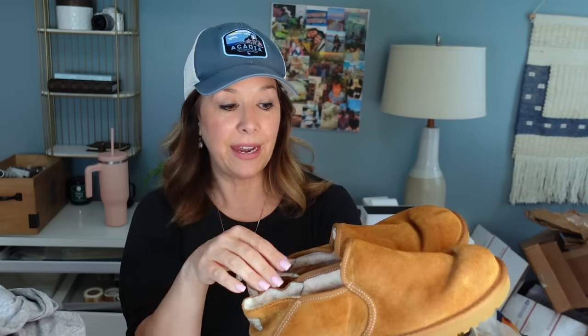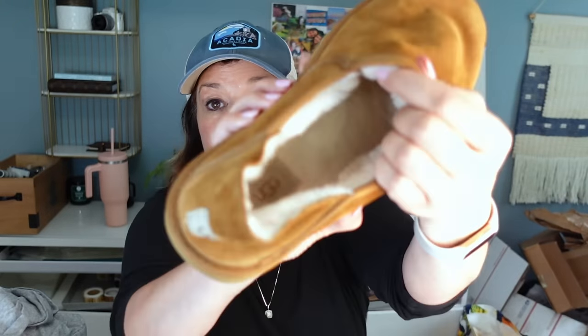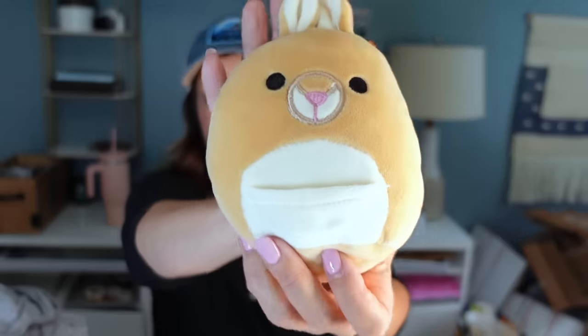These Ugg low classic shoes — I feel like the lower classics had a moment last fall when nobody wanted the tall ones. I don't know where these ones stand but they were in beautiful condition — I honestly don't think they've ever been worn. All that sherpa looks fantastic — these are probably the highest value shoes I have. I also got a little baby kangaroo Squishmallow — threw him in the wash. Squishmallows are great in the wash.